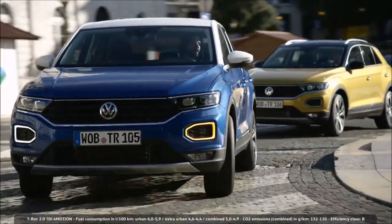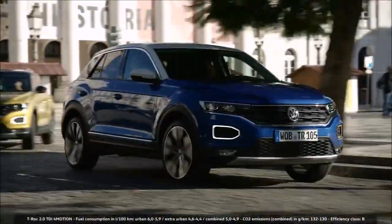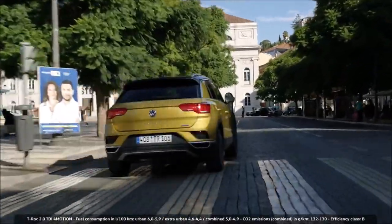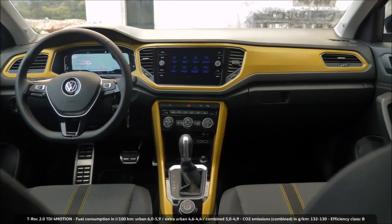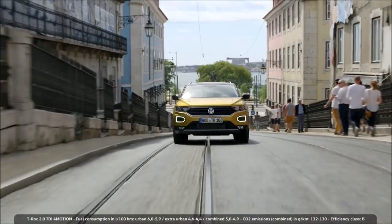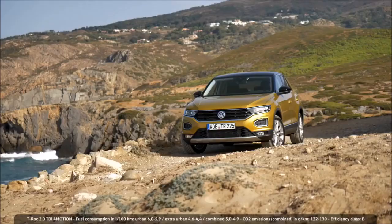Volkswagen started taking orders for the new model a few weeks ago. In a very short time, the T-Roc will be out on the roads. Thanks to a large selection of exterior and interior color combinations, each one of them will be individual and an eye-catcher.